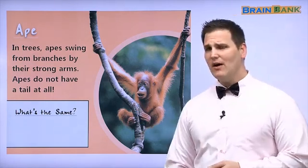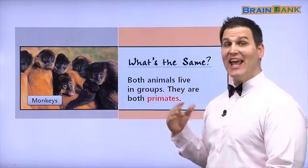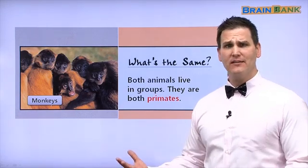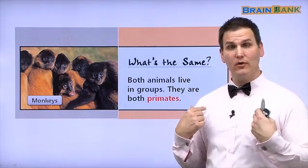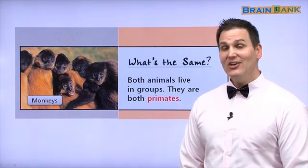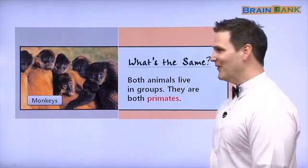What's the same about monkeys and apes? Both animals live in groups, like a family. You live in a family — that is a group. They are both primates. Do you know another primate? Humans — you and me. So we are similar to monkeys and apes.